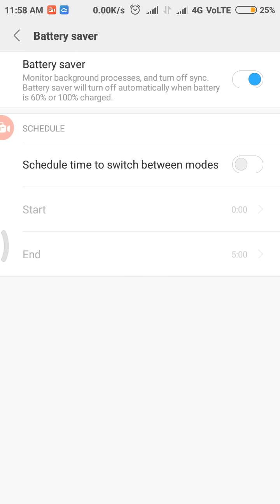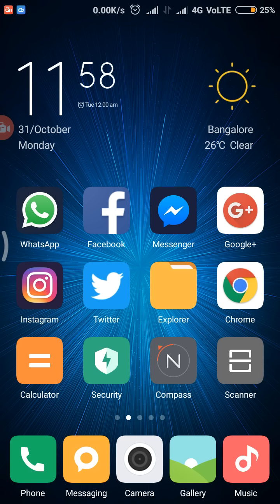The battery saver will automatically turn off when your battery reaches sixty percent. It will also disable vibrations, and some apps will be cleared automatically even if you are not using them in the background. As you can see, the battery icon has turned orange, indicating the battery saver is active and your battery will not drain as fast.